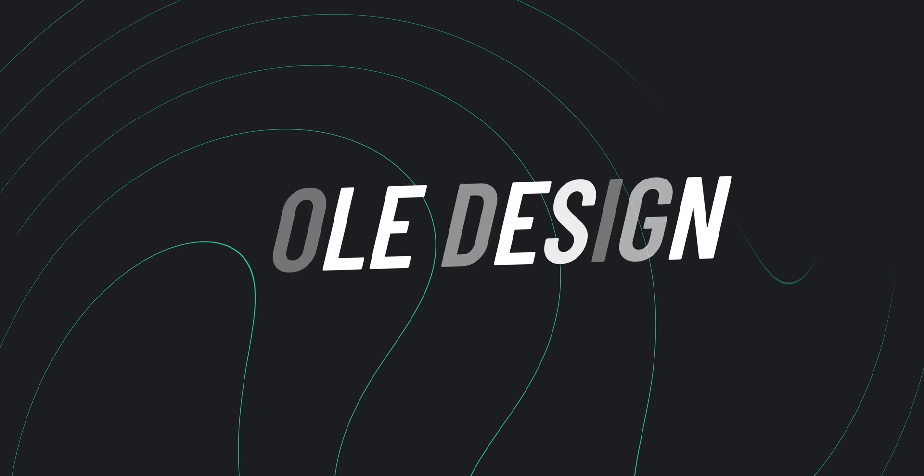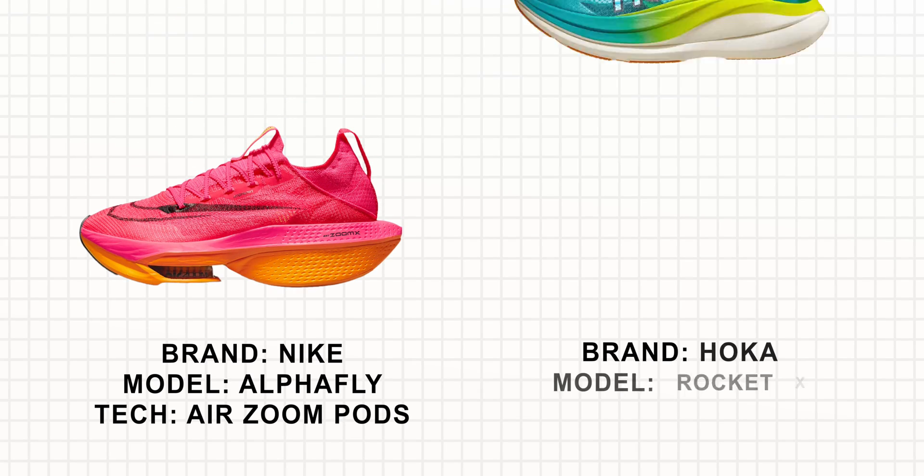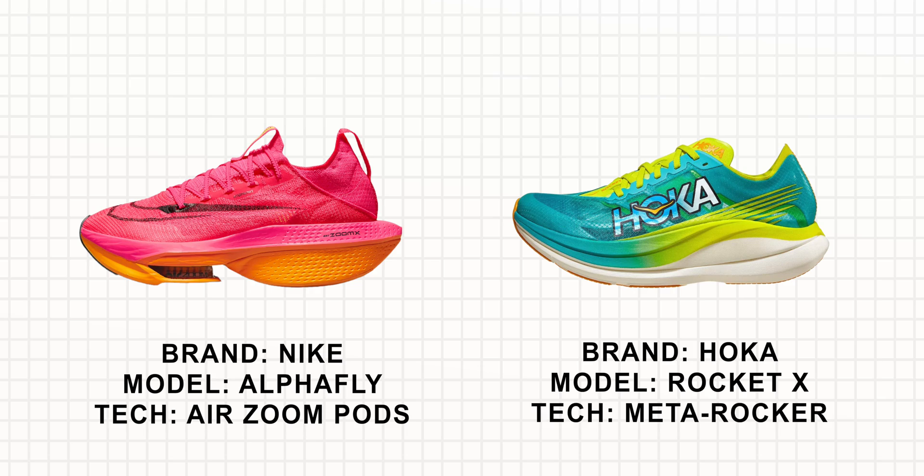Up next is sole construction — talking about the actual design, not the foam composite which we'll get to next. There are only two shoes that really distinguish themselves within this group: the Nike Alphafly and the Rocket X. For the purpose of this video I have the Mach 5, which has the same MetaRocker geometry — but let's get into exactly what that is.